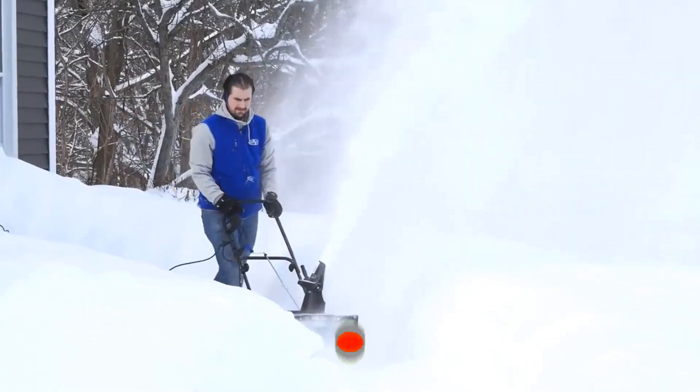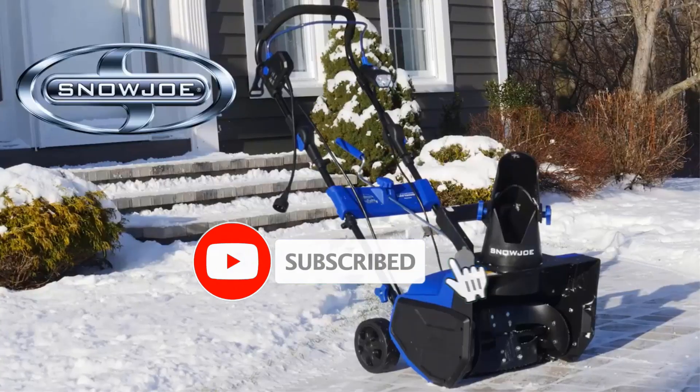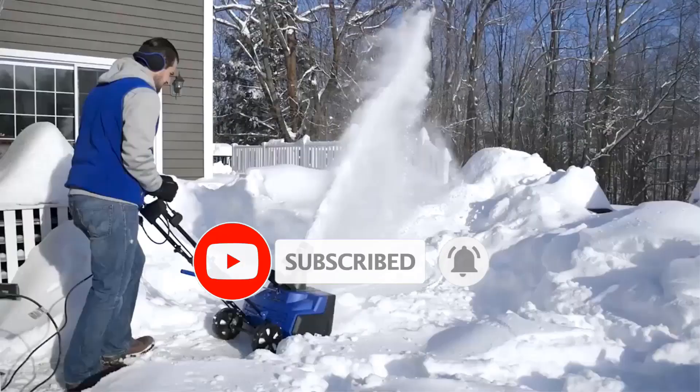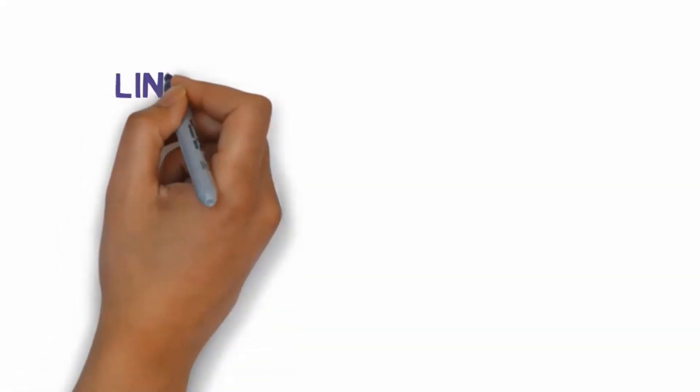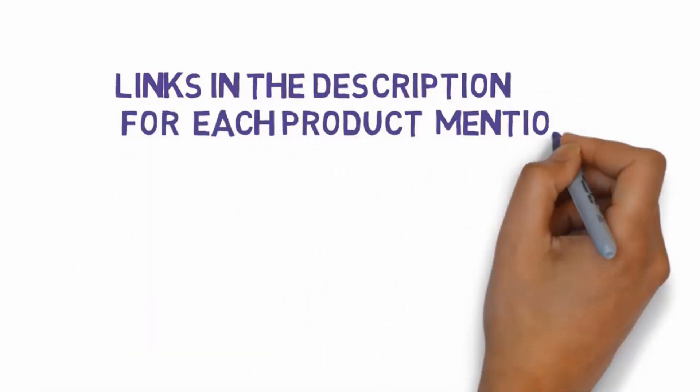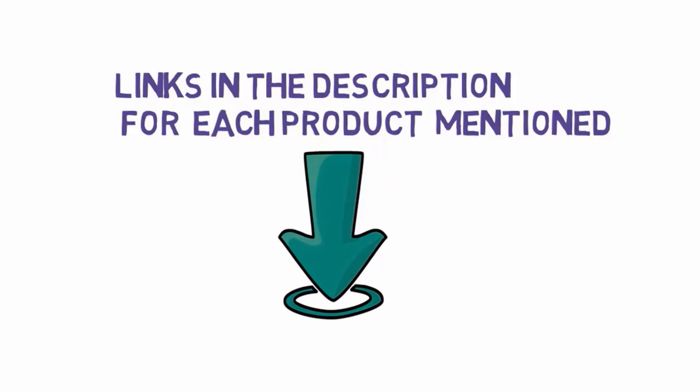Are you looking for the best snow blowers? In this video we will look at some of the best snow blowers on the market. Before we get started, we have included links in the description, so make sure you check those out to see which one is in your budget range.